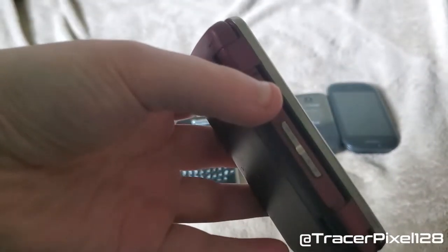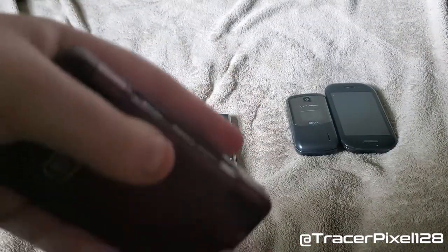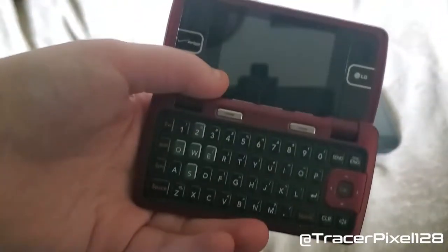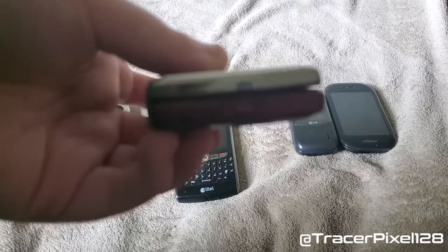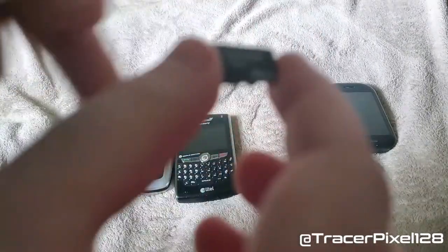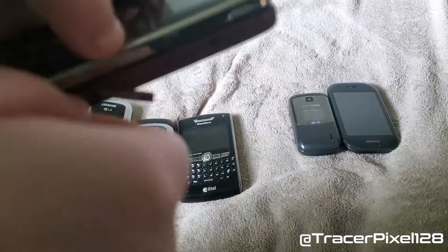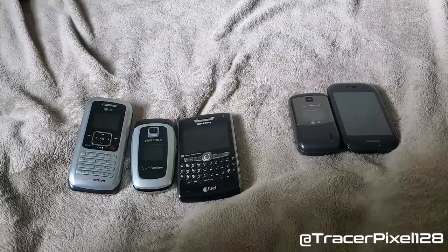Here is the LG NV2 that my mom had. Same 2 megapixel camera, which was decent for back then but is abysmal by today's standards. It was also a messaging phone. I think this was the first phone we ever got that used micro USB for charging. This is the micro SD card slot — it comes with one gigabyte, which you can't really put much on nowadays.